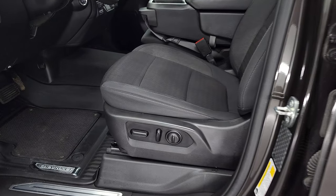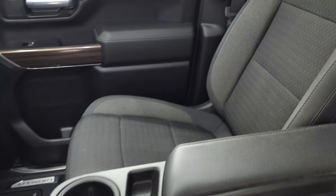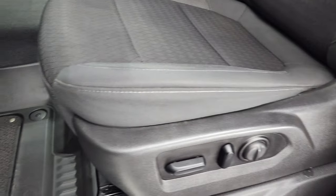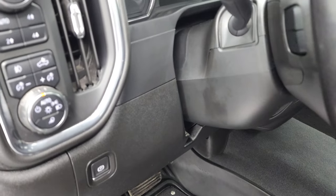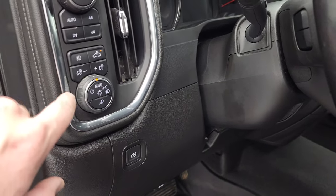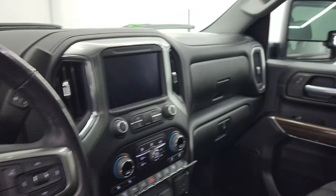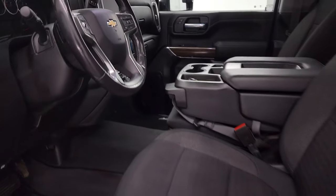Inside, the LT1 package gives you the black cloth interior with 40-20-40 split bench seating. No rips or tears on the seats — they're in nice condition. You get a power driver seat with lumbar, all-weather floor mats with carpet inserts, auto headlamps, push-button four-wheel drive, and controls for cargo lamps, fog lights, and LED side lights. Power windows, locks, and mirrors, and the mirrors do power fold in. I always like showing both sides so you know both are working properly, and you can see those LED side lights working nicely too.